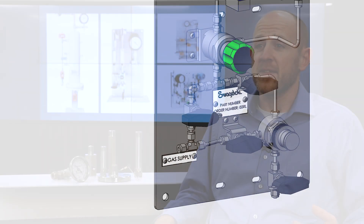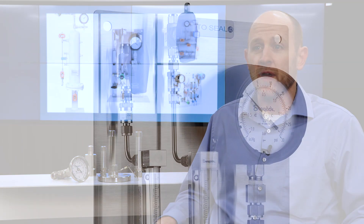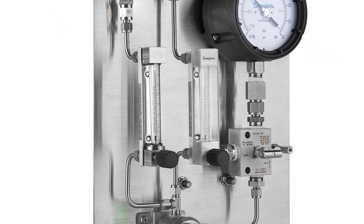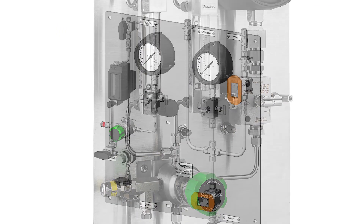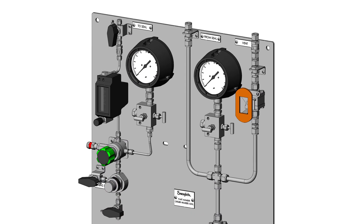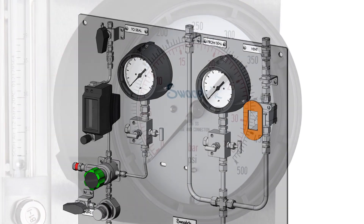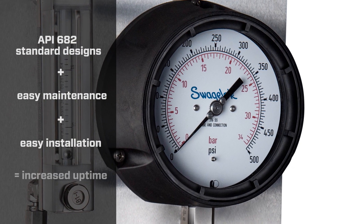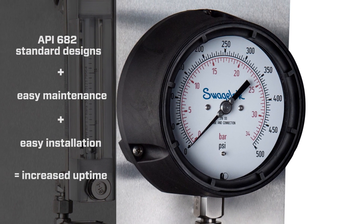When we were designing these seal support systems, we wanted to keep a number of things in mind. At the top of that list was maintainability. We wanted to make sure that if and when a component needed to be maintained or replaced, it would be easy for the maintenance crew to do so. For example, all of the gauges include single block and bleed manifolds, which allow those gauges to be removed or calibrated in place while the system is still operating.